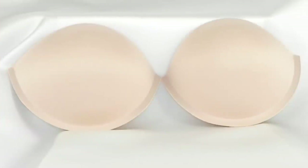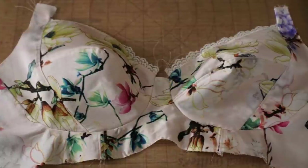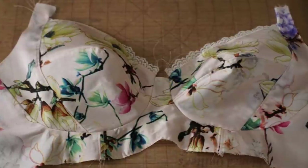So next time you go bra shopping, ladies, regardless of how cute that bow looks, buy a bra without the cute little bow. It'll make your breasts look normal under your clothes. And isn't that what we're striving for? Subscribe for more!